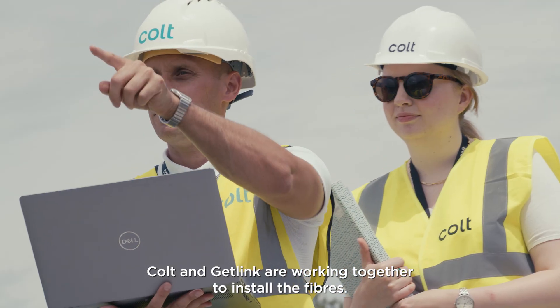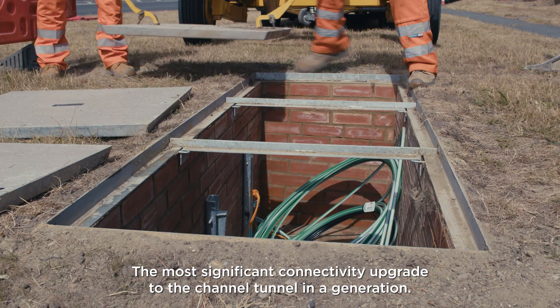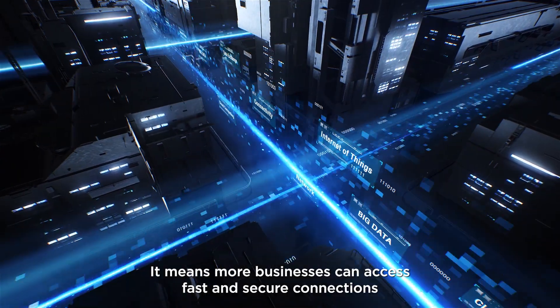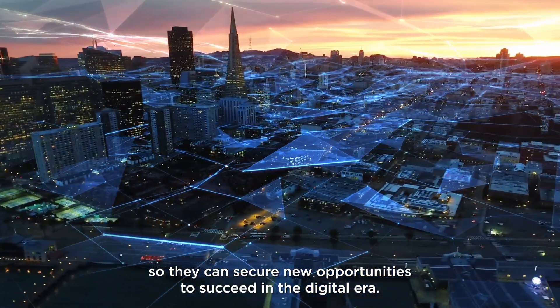Colt and Getlink are working together to install the fibres — the most significant connectivity upgrade to the Channel Tunnel in a generation. It means more businesses can access fast and secure connections, so they can secure new opportunities to succeed in the digital era.